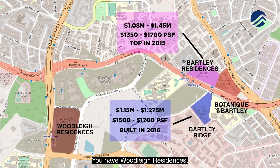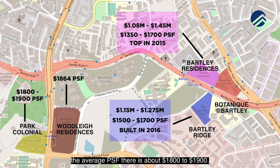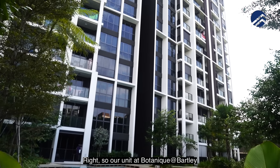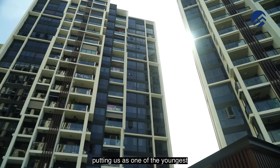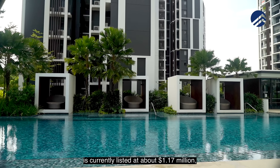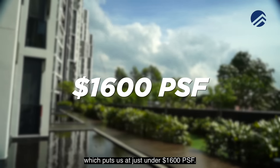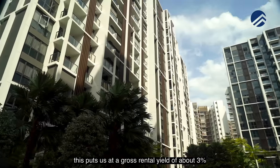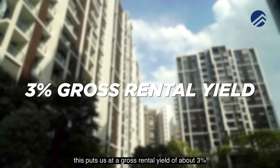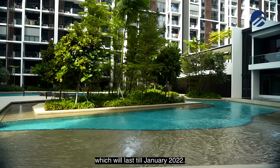Woodleigh Residences averages about $1,864 psf and at Park Colonial the average psf is about $1,800 to $1,900. Our unit at Botanic at Bartley, which was completed in 2019 making it one of the youngest at about one year old, is currently listed at about $1.17 million — just under $1,600 psf. For rental investment, this gives a gross rental yield of about 3%, and this unit will be sold with tenancy which lasts till January 2022.